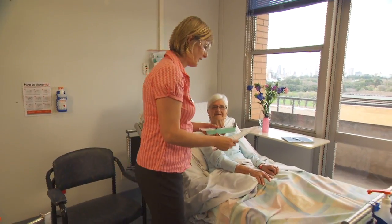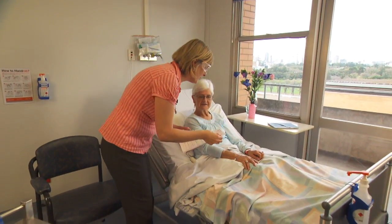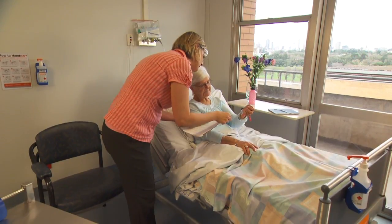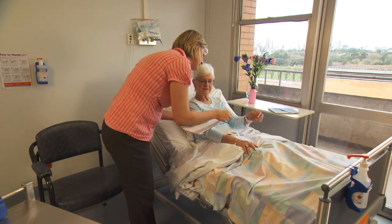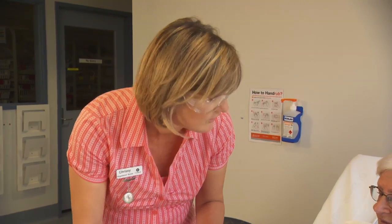Hi Thelma. Hi Chrissie. I've just got your antibiotics. Now can you show me your wristband and date of birth? Can you tell me your name? Thelma Trailer, 23 to the 12, 45. That's great. And are you allergic to anything? Just morphine. Okay, that's what I've got written down too.